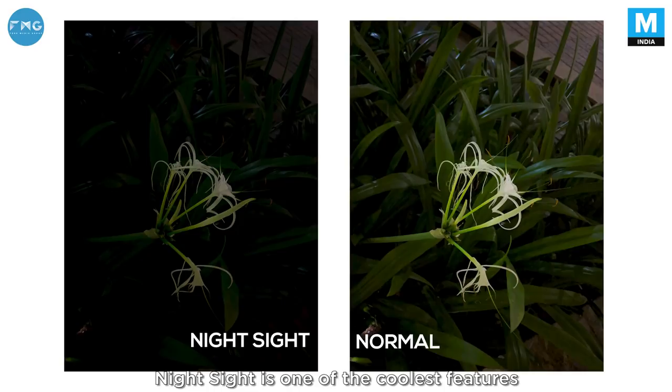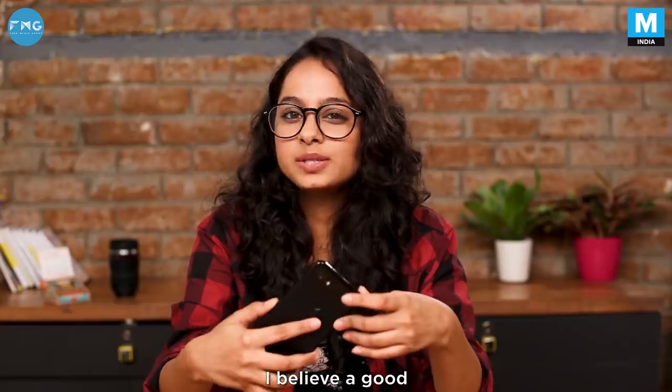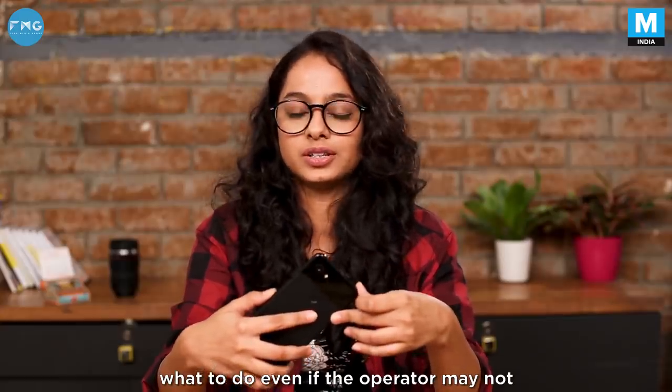Night Sight is one of the coolest features of the Pixel 3 series, which practically gave the phone the ability to see in the dark. The Pixel can shoot some amazing portrait mode shots. I believe a good smartphone camera knows what to do even if the operator may not.